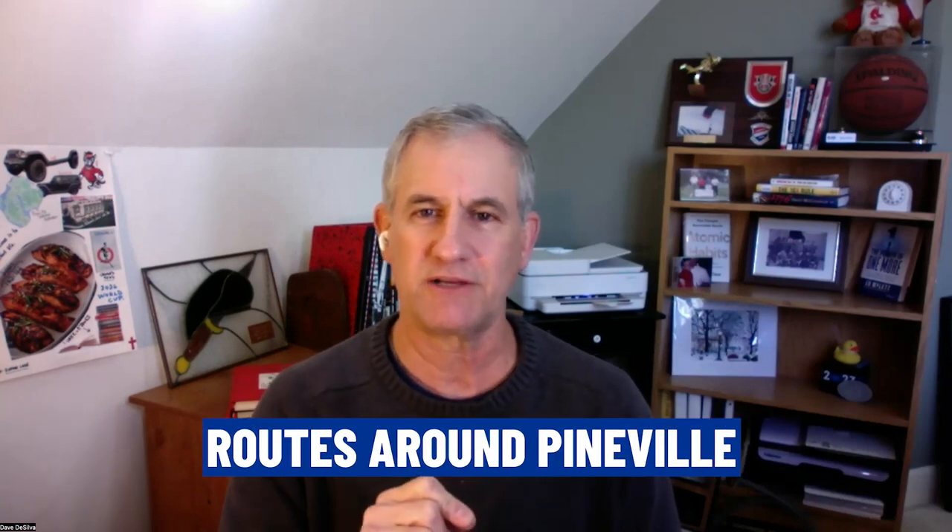We're going to give you a 50,000-foot view of the Charlotte region and everything within two, three, four hours driving distance of Charlotte, including the coast and the mountains. Then we'll zoom in on Charlotte and cover some of the cities and suburbs around it. Then we'll zoom in on Pineville, about 8.7 miles southwest of the city of Charlotte, showing you the routes around Pineville, how to get in and out, and highlights of things to do.